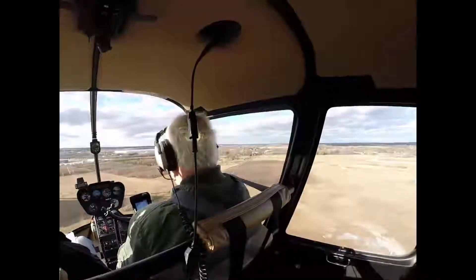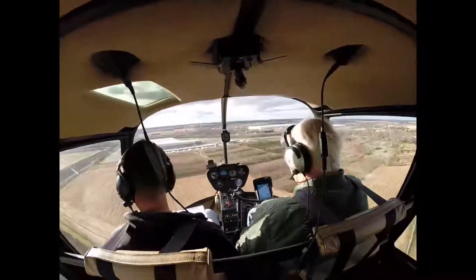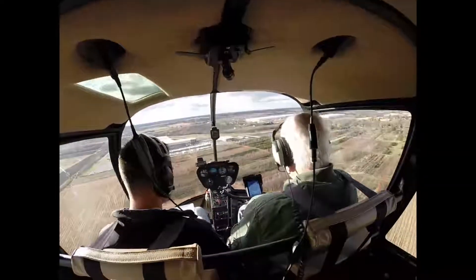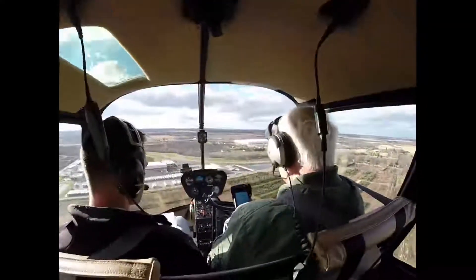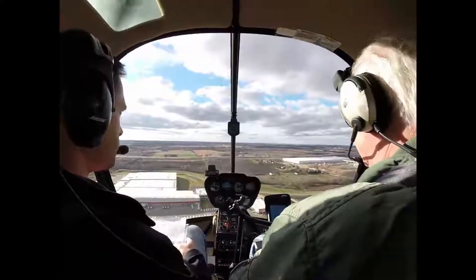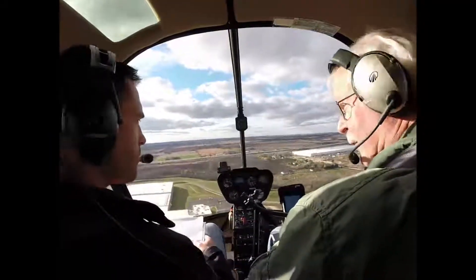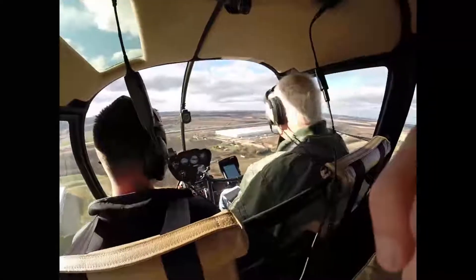We're going to climb at about 60 knots until we're at 1100 feet — we're at 1000 now. Tower asks: did you want to stay in the pattern, or do full stop taxi backs, or take the option? We'll do the taxi backs first, we'll take the option in a little bit. Now we're at 1100 feet, 500 feet above ground level, so I'm safe to turn to the west.